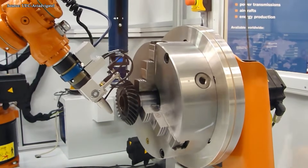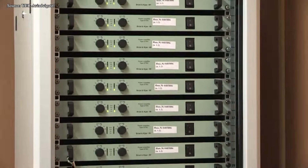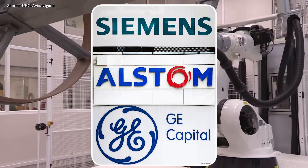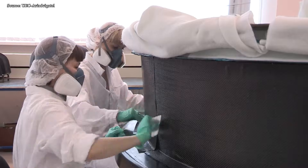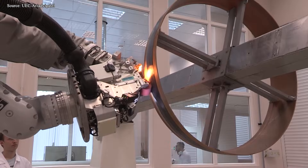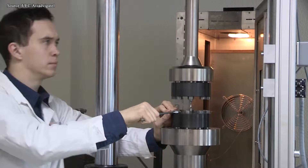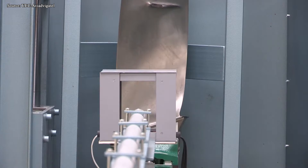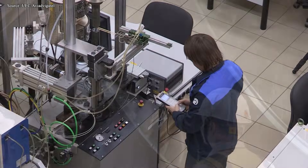To truly understand the significance of the GTD-110M, we need to place it in the context of the fierce geopolitical and technological storm that Russia is facing. For many years, Russia's vast energy grid was tightly tied to Western technology giants — names like Siemens, General Electric, and Alstom. Their gas turbines powered the backbone of the country's electricity supply, sustained vast industrial estates, and kept millions of homes warm. This dependence was not seen as a weakness at the time; it was simply the status quo. Western turbines were reliable, proven, and readily available, and the relationship between Russian suppliers and power operators seemed stable and unshakable. For decades, there was no pressing reason to change course.